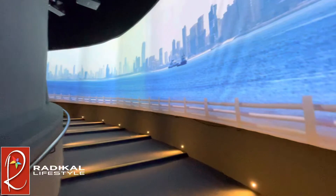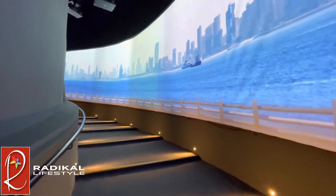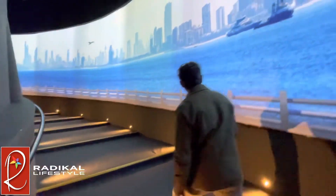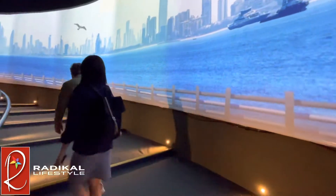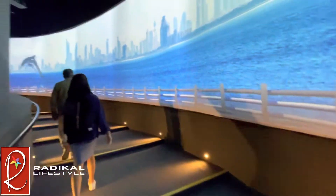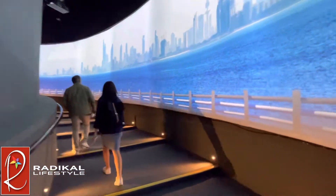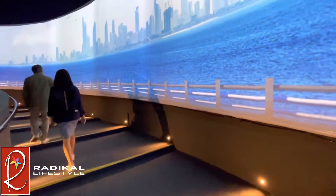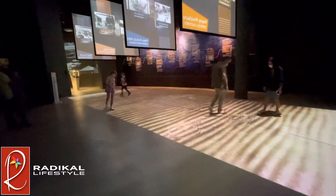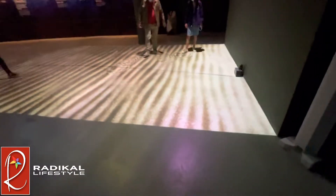As we walk upstairs to the next section, we see a nice panoramic view of the Corniche area in Kuwait City. On the next level, we walk into a motion-activated projection.